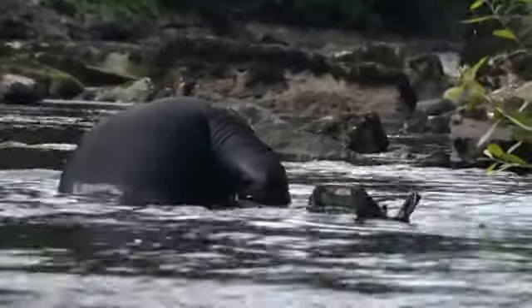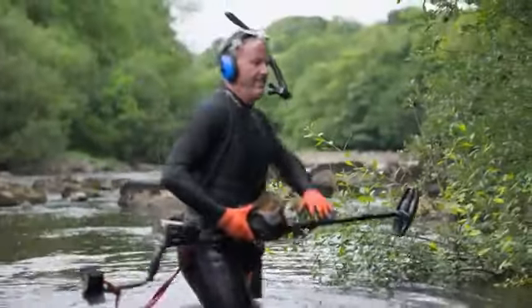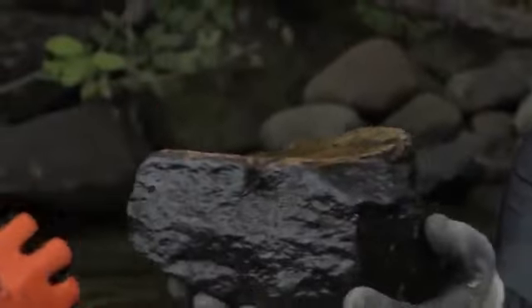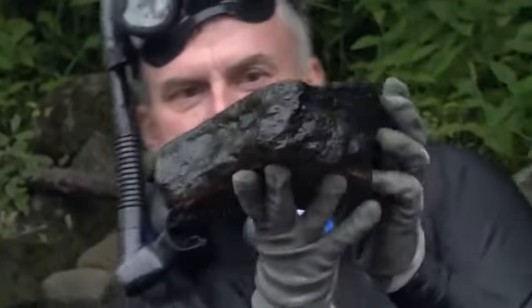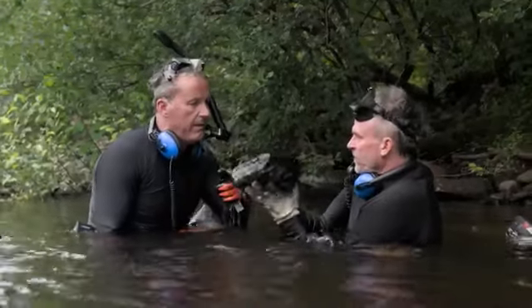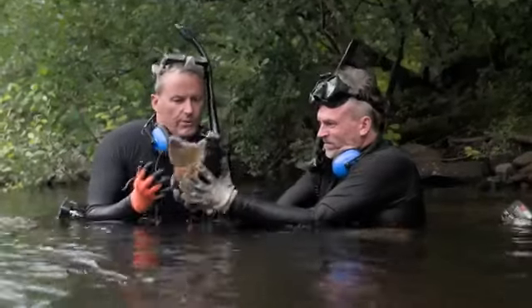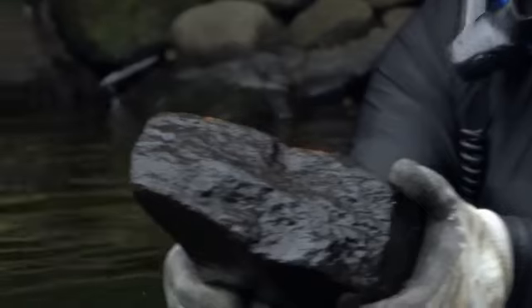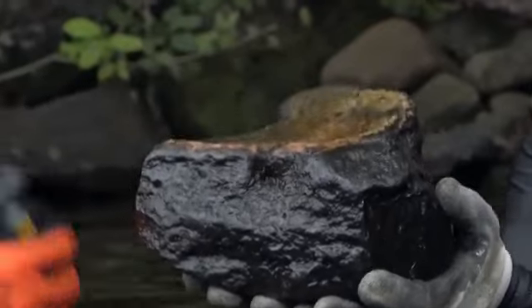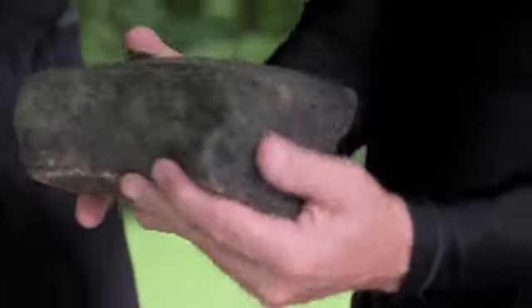This stretch of river is proving a rich hunting ground, and it's not long before there's another intriguing find — Gary surfaces with what looks like an iron rock. It's man-made, but it's rock — carved. It has a curvature and a clipped edge. They try the pin pointer on it and it gives a signal — but why would a rock set off a metal detector? A rock that sets off a metal detector is something of a mystery, but after a clean-up back at base, it looks like Gary might just have an explanation.